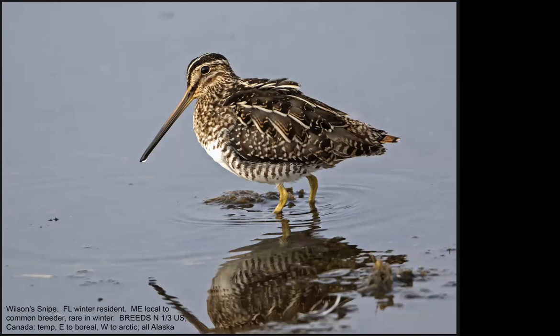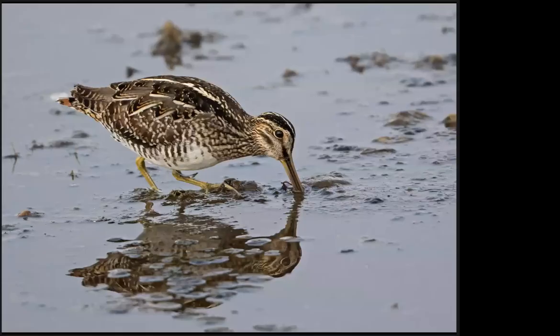Like most other sandpipers, the Wilson's Snipe has a very sensitive bill tip with nerve endings that detect invertebrates in the mud. So they feed, like the other sandpipers for the most part, by tactile sensation rather than by sight.